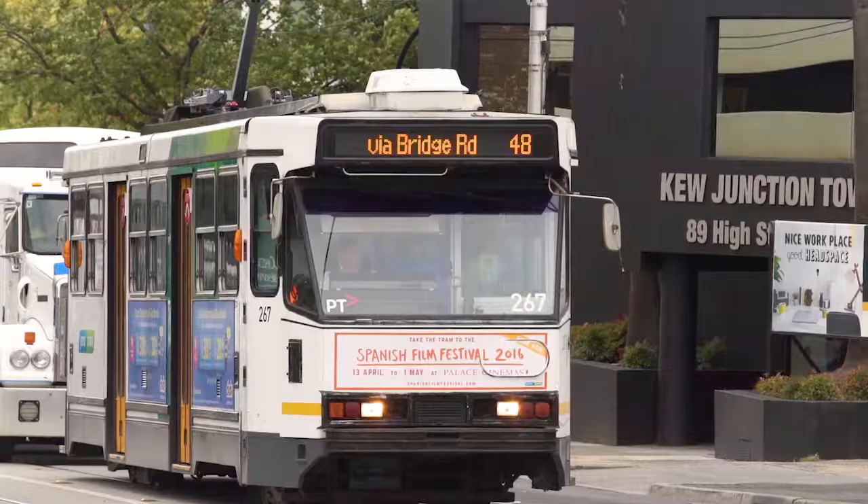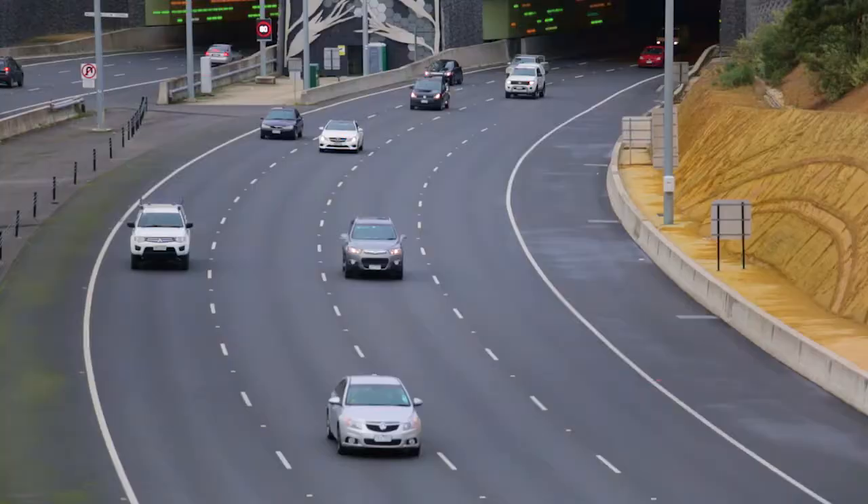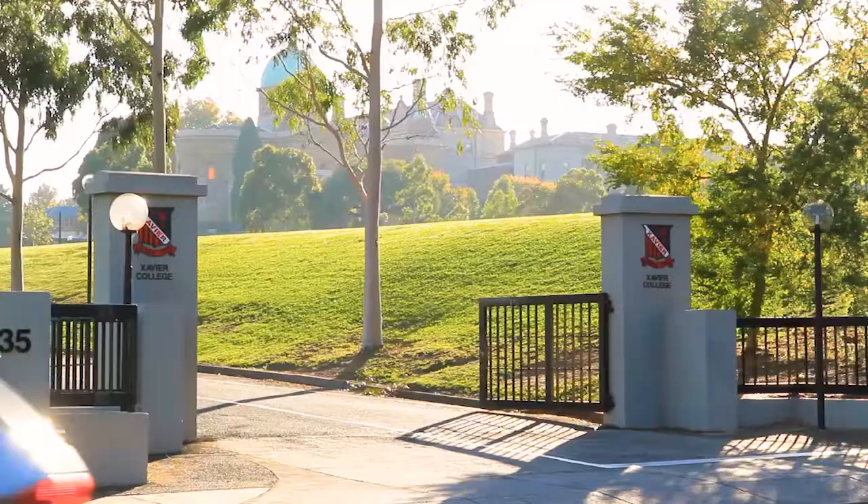Perfectly positioned in the heart of Kew, backing onto the Kate Campbell Reserve. Close to public transport, Kew Junction shops, moments away from the Eastern Freeway, and some of Melbourne's finest schools right on your doorstep.